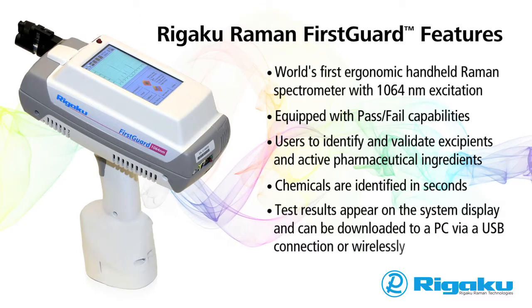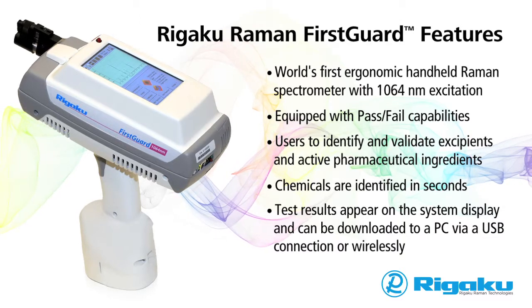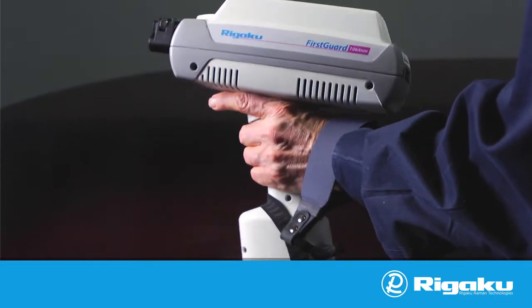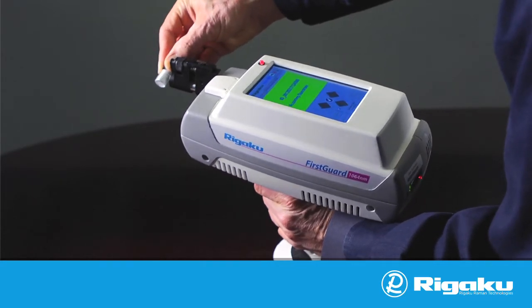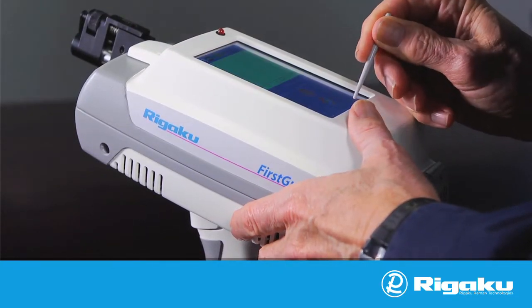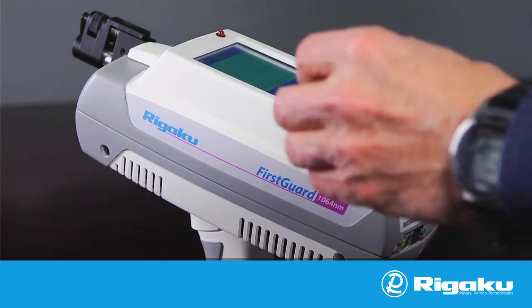Test results appear on the system display and can be downloaded to a PC via a USB connection or wirelessly. The First Guard's one-handed trigger operation allows easier access to samples with less bending and less chance of strain or injury to your back. The onboard computer touchscreen facilitates quickly naming samples, eliminating repetitively scrolling through menus.